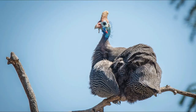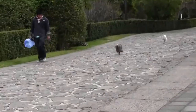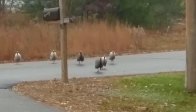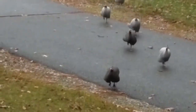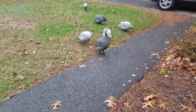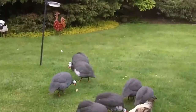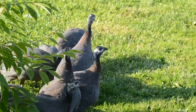The common guinea fowl are large birds reaching 58 centimeters or 23 inches, having a round body and a small head. Their feathers are of a dark gray color modeled with white spots. The bare head is provided with a bony helmet which can be yellow or red in color. The head skin has blue and red spots, and its wings are short and round with a similarly short tail.